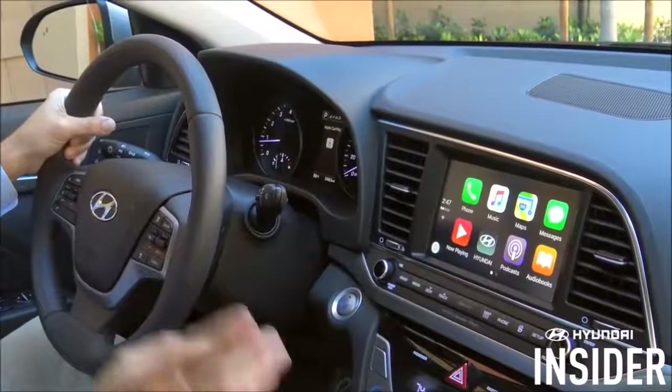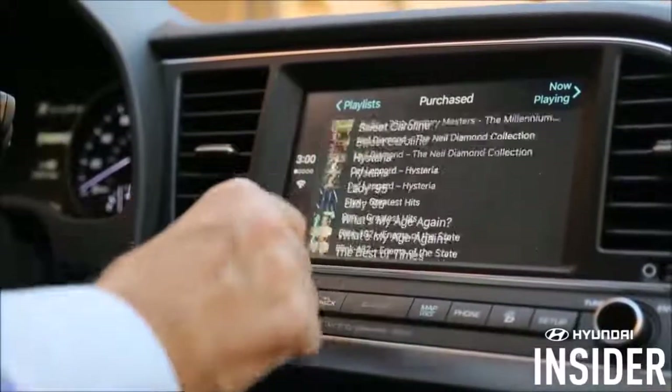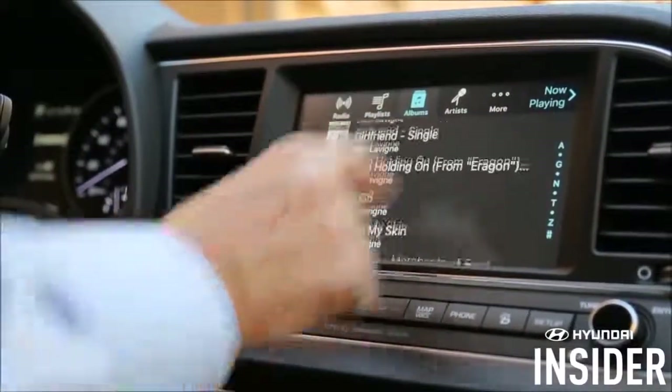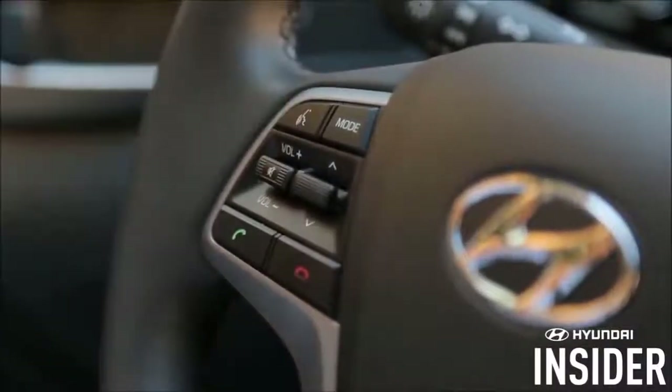There are two ways to access music, and the first is through the CarPlay home screen. I can access radio, playlists, albums, artists and more. Or I can press the button on the steering wheel to activate Siri.